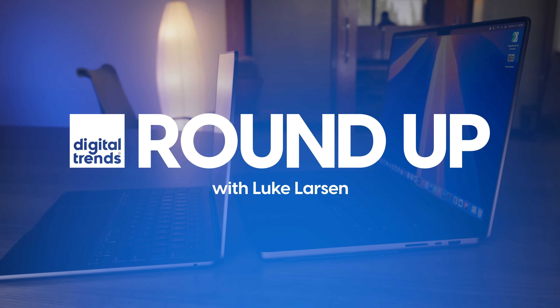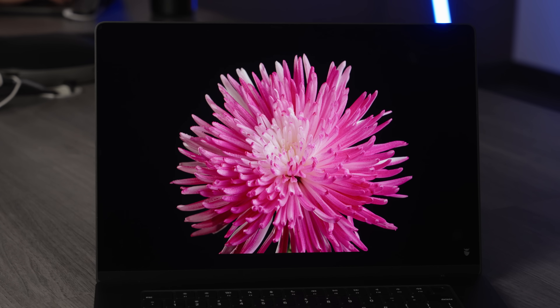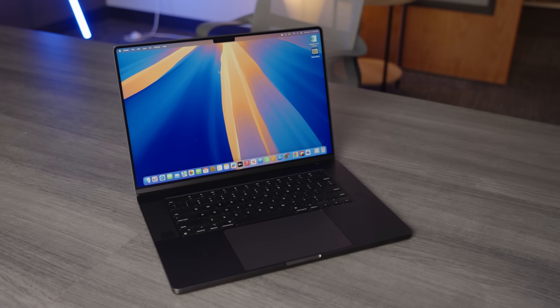What's up everybody, Luke here. We're in a different space here in the Digital Trends office, so let me know what you think of this setup. I've just come off reviewing the new M4 MacBook Pro and it's definitely shaken up the lineup a bit. Just a quick note: I'm going to give you my advice as if I were talking to a friend or family member. I'm not going to upsell you — I want to save you as much money as possible.